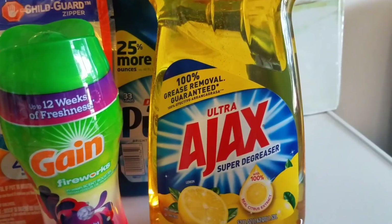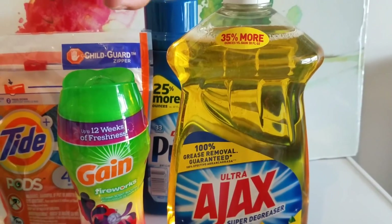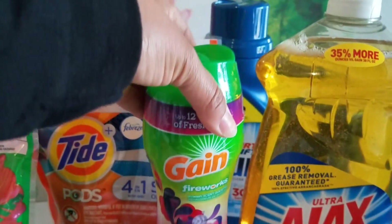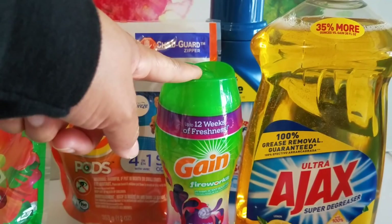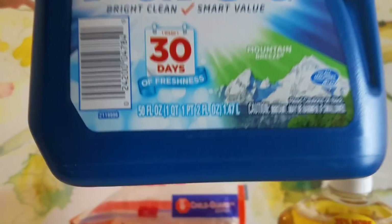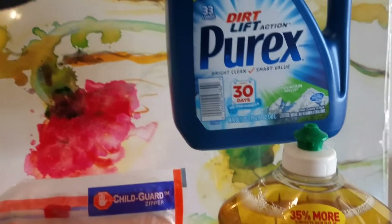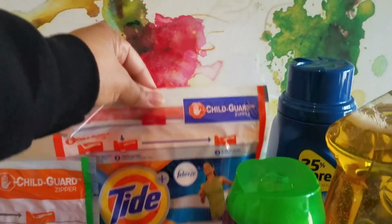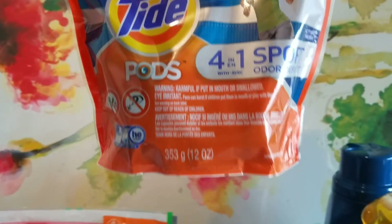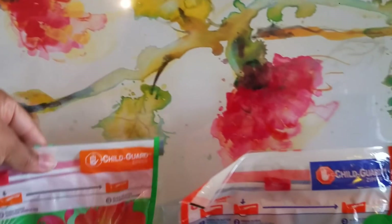I got the Ajax 52 ounces — that's $2.75 with a $1 off digital. The Gain Fireworks, the 6.5 ounce, is $3.95 with a $2 off digital. The Purex liquid, the 50 ounce bottle, is $2.45 and we have a $1.50 off digital. For the Tide Pods, at my store they were $4.95 and we have a $3 off digital.